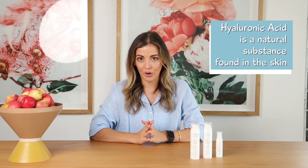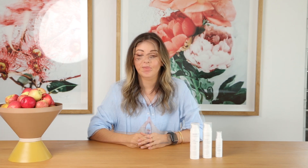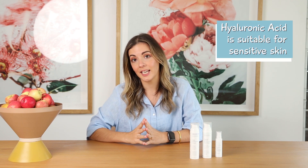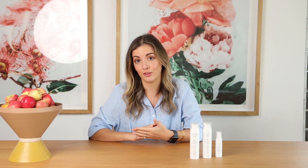If you're familiar with MUGU, you know that we like ingredients that can talk the talk and walk the walk, and that is exactly what Hyaluronic Acid does. We also aim to make all of our products suitable for sensitive skin, and Hyaluronic Acid gets extra points because it's kind and gentle.